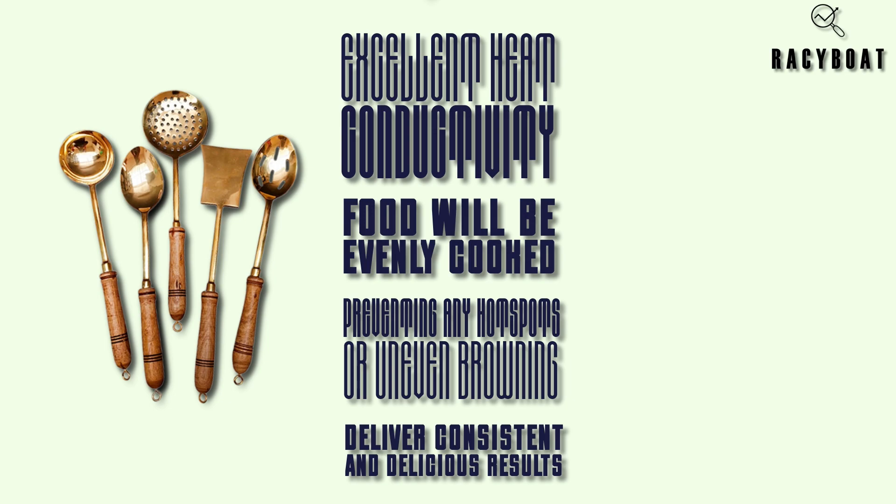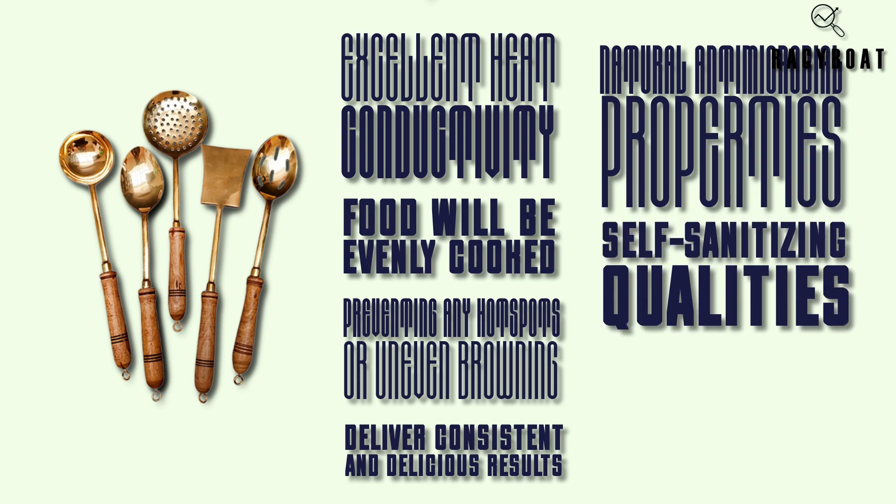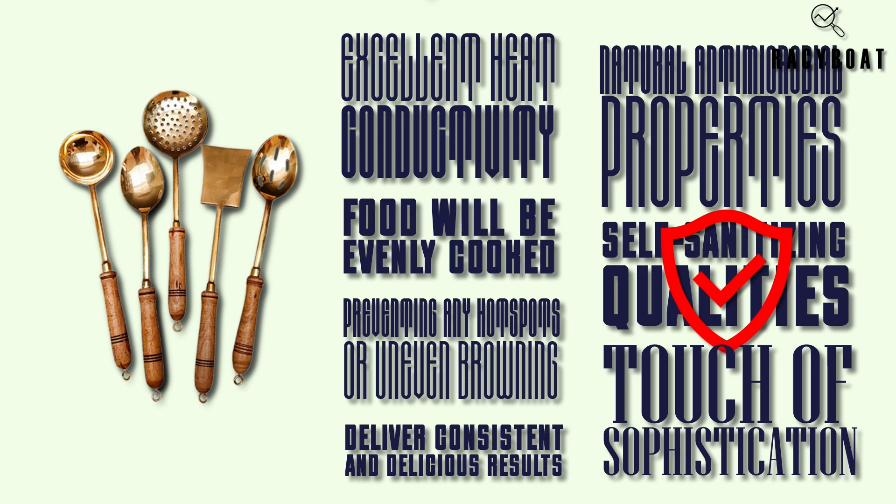Another advantage of using brass utensils is their natural antimicrobial properties. Brass has been found to have self-sanitizing qualities, which helps keep your kitchenware hygienic and safe to use. Plus, the beautiful golden hue of brass adds a touch of sophistication to your dining table.